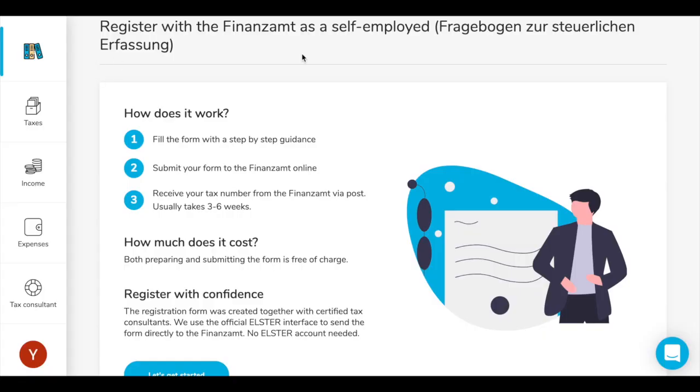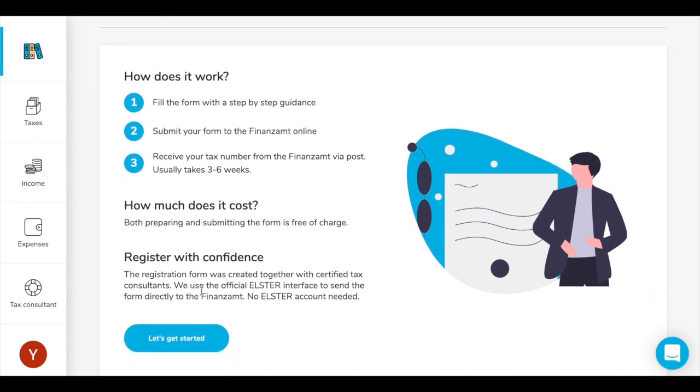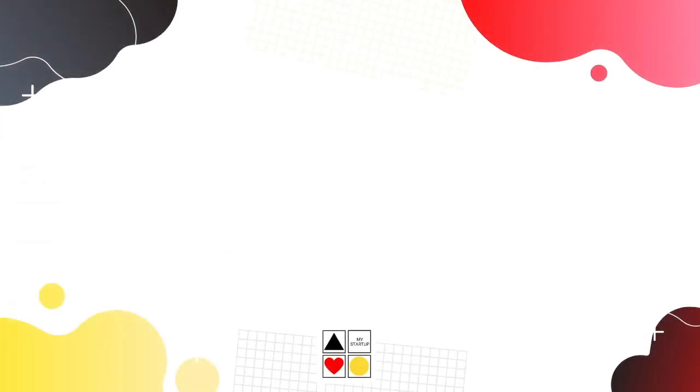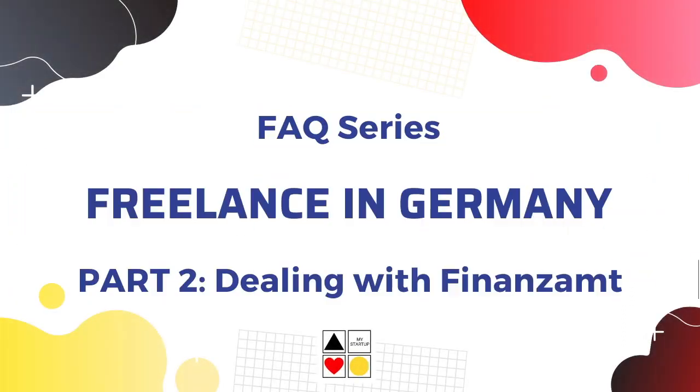I hope this video was helpful and you now have better clarity about the German tax system. If you would like to watch more content like this, please let me know in the comments below.